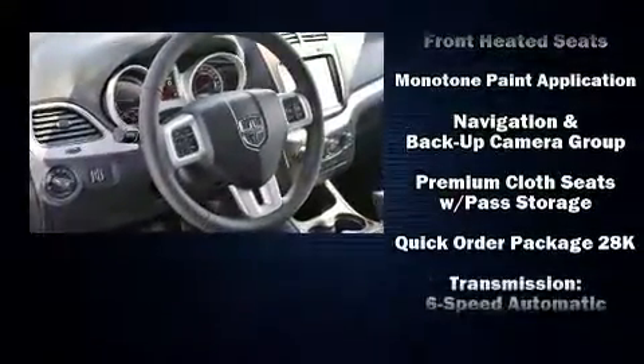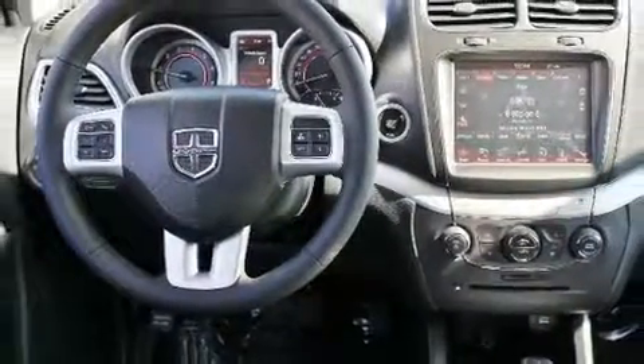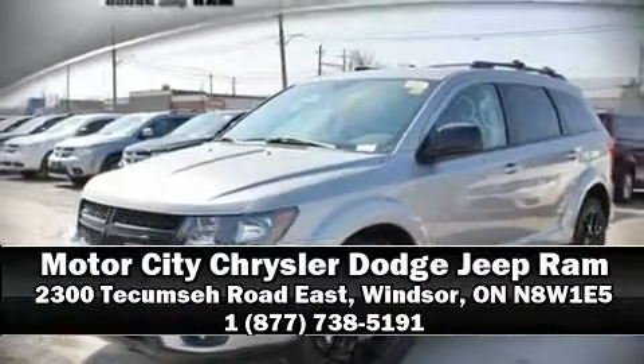Sophisticated all-wheel drive technology maintains a firm grip on the road. Our sales reps are knowledgeable and professional. Call now to schedule a test drive.